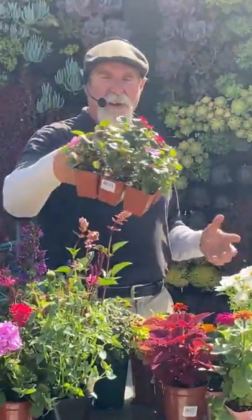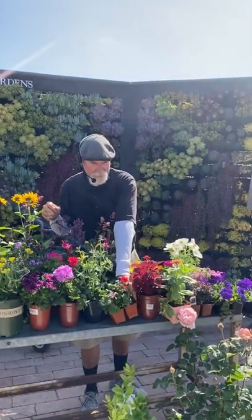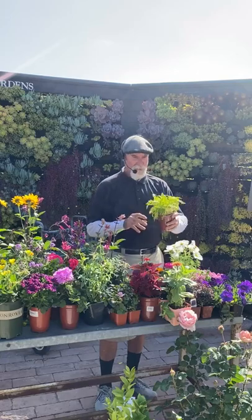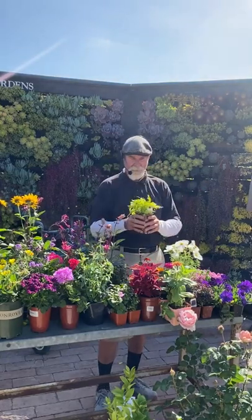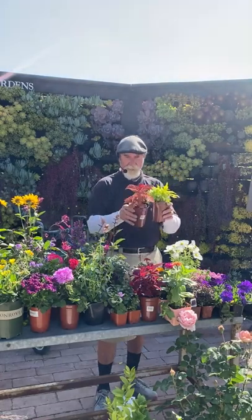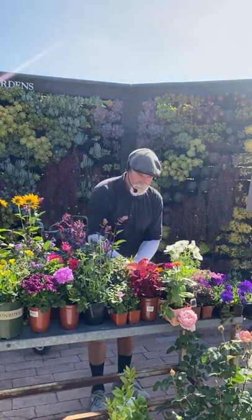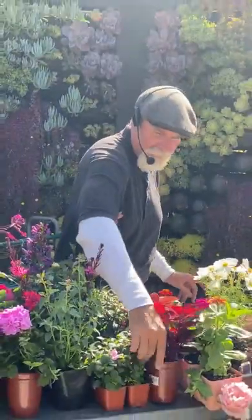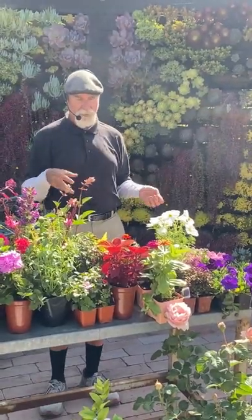For shade annuals — annuals that need morning sun and afternoon shade — impatiens are a good one, taking two to three hours of morning sun then shade the rest of the day. You've got begonias and coleus, which is a good annual for summer shade as a foliage plant. There's a lime green variety, one called campfire, darker red ones with that red velvet look — all good to plant right now for shade.